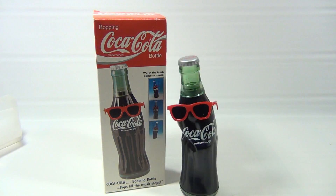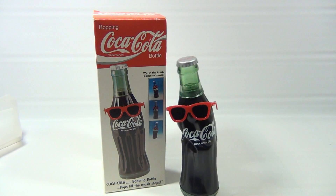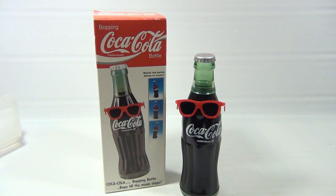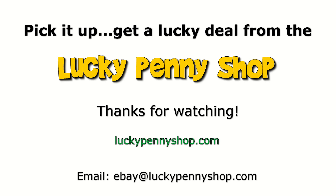Pretty neat, huh? Hey, subscribe to the channel — click the link below. We do appreciate you watching these videos. This bottle will not stop moving — and why not? Because I can't stop talking, and till I stop talking he won't stop moving. So I'm gonna keep talking because it's cool to watch him move. Thanks for watching our product video, and always remember: if you see a lucky penny, pick it up.